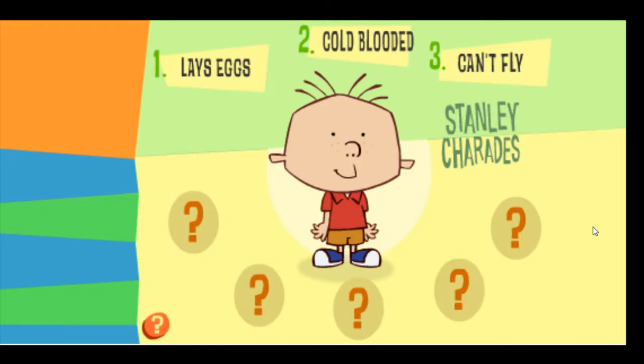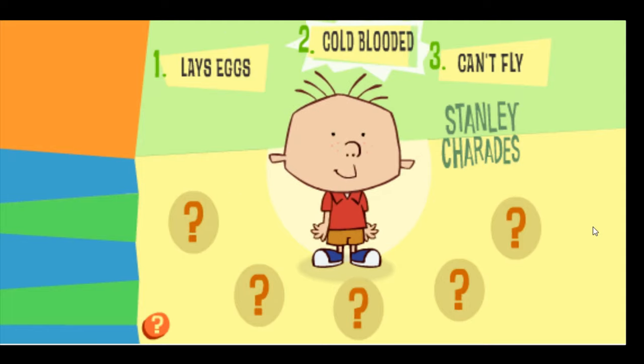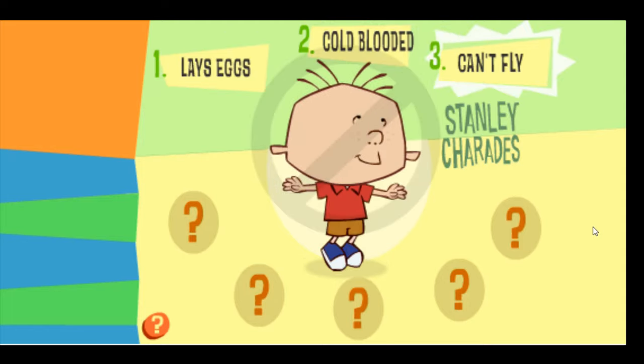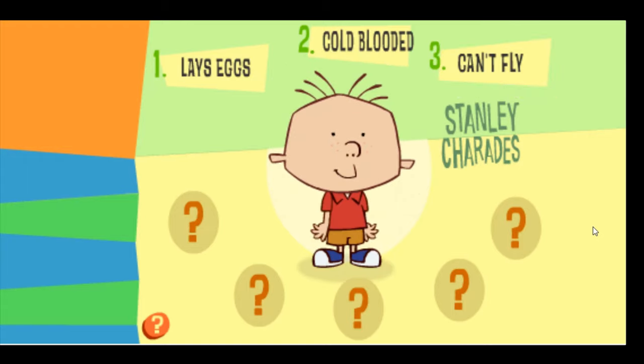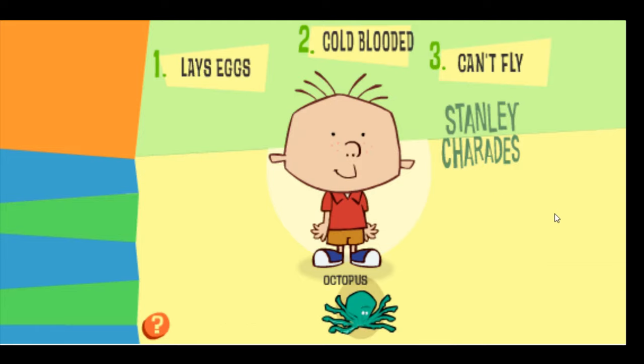Stanley is pretending to be an animal that lays eggs, is cold-blooded, and can't fly. Which animal do you think Stanley is pretending to be? Excellent work! Stanley is pretending to be an octopus.